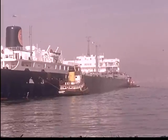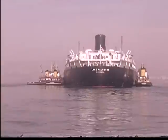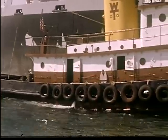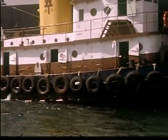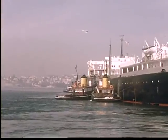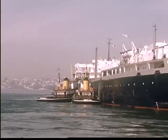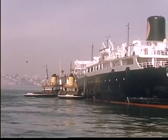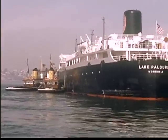An oil tanker is leaving for Arabia. The oil is stored in separate tanks in the hold of the ship, so that if the sea is rough, the oil will not all roll to one side and capsize the tanker. Different types of cargo must be stored in different ways in the large freighters.